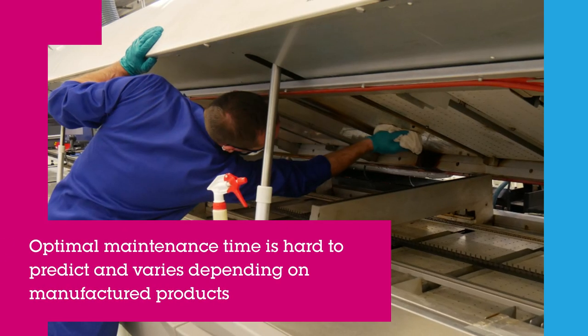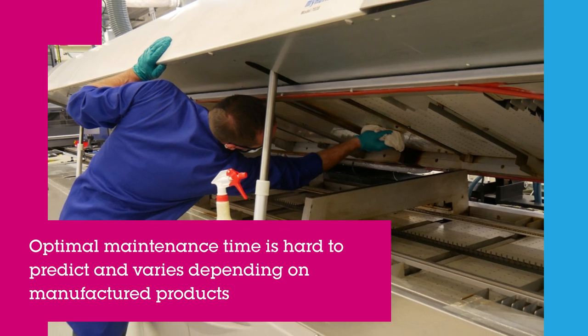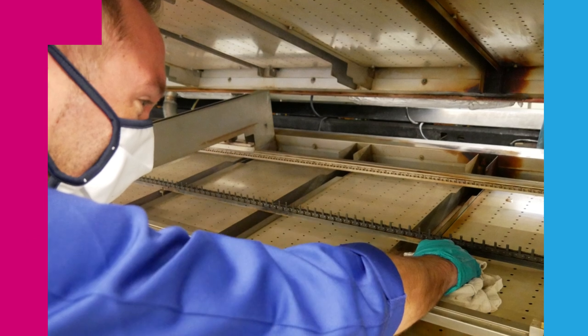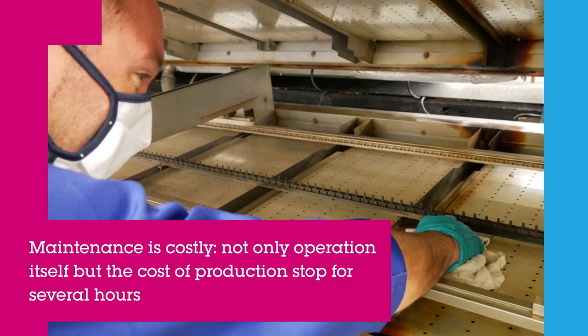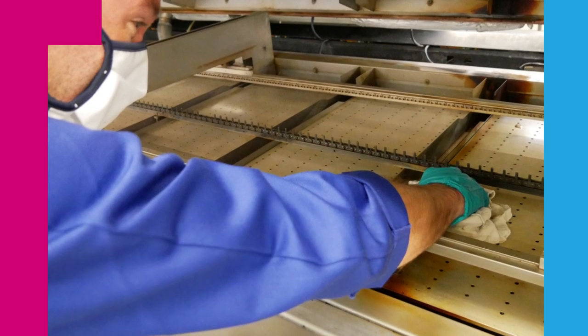Companies would usually schedule periodic maintenance at a reduced time period to make sure the ovens are always in good operating conditions. This however is not optimal, and the maintenance is costly as it holds the full production chain for several hours.